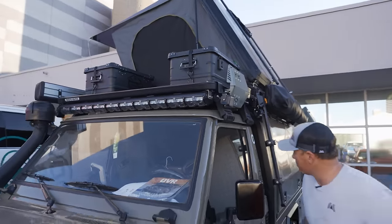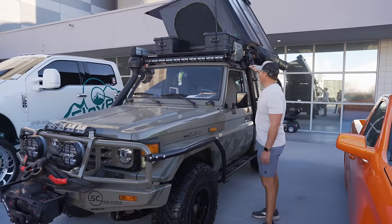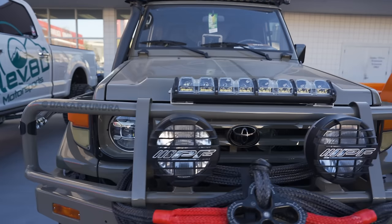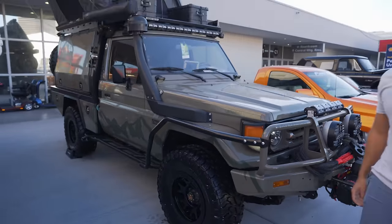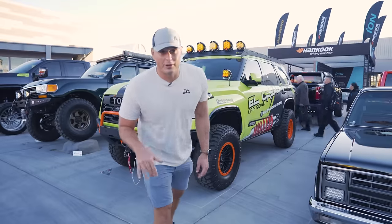You got racing seats in there — not sure what brand those are. Up top, the Rhino rack system lets you store all your gear. You got a shovel, some other awesome lights, and other accessories. This thing is pretty rad. Overland Vehicle Systems does not mess around — we've liked their products for a while and this is a great reflection of their company.